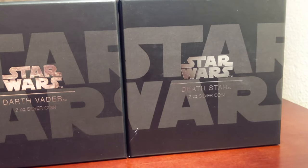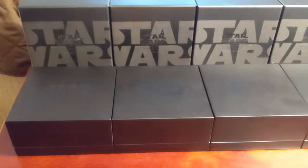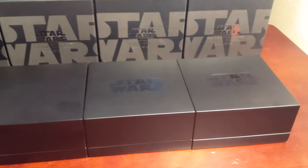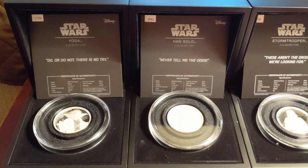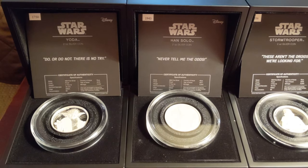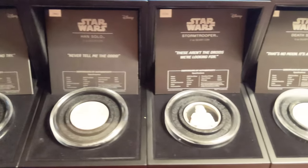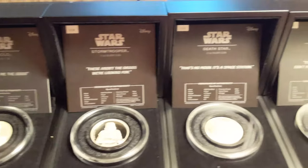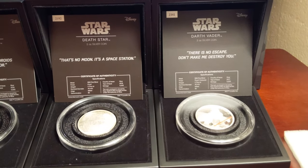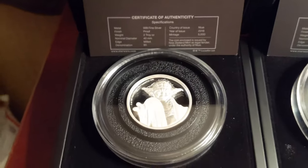This is the outer box, and inside the box you get a very nice display case. When opened, you'll find a Certificate of Authenticity that is numbered. There is a limited edition of each coin — the mintage is 5,000 coins worldwide. The card is actually numbered, not the coin.